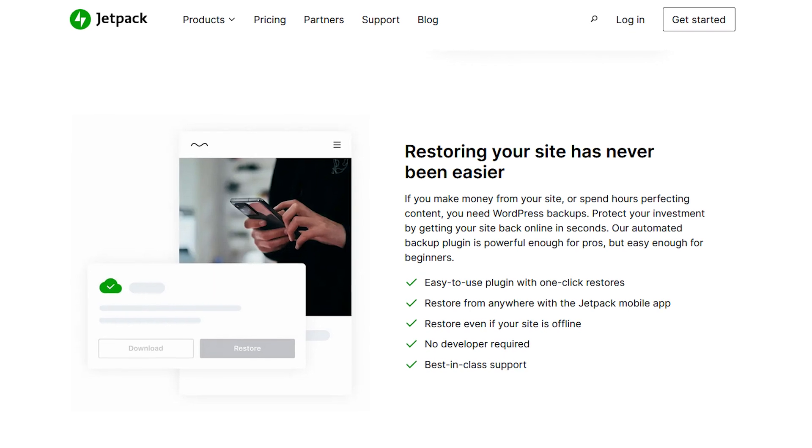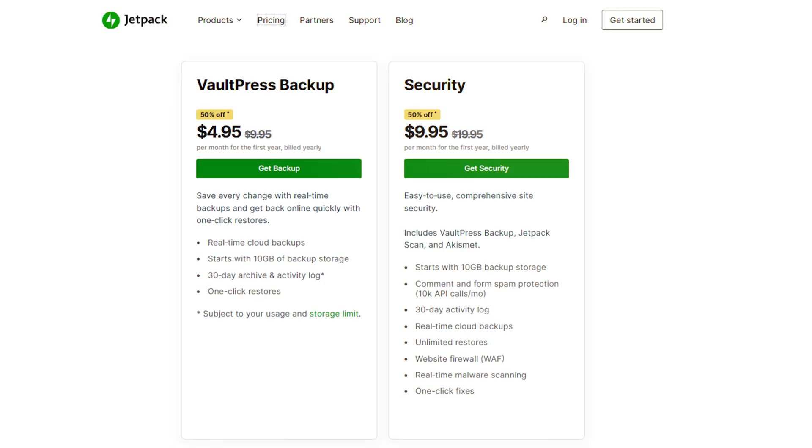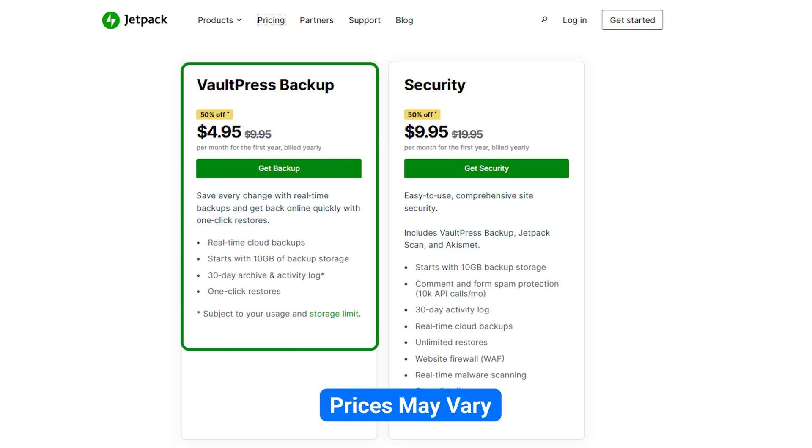This plugin also makes it easier for news publishers who want to migrate to a different host. Key features include real-time backup, hassle-free restoration, and the ability to scan for malware or viruses. Pricing starts at just $4.95 on the Jetpack bundle plan.